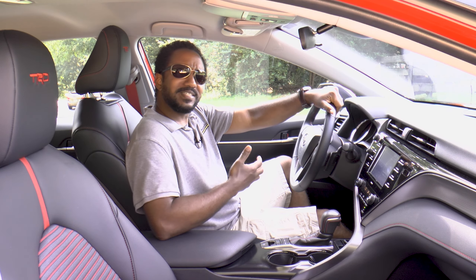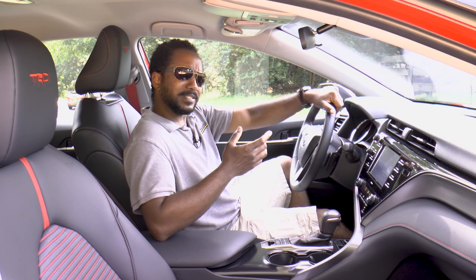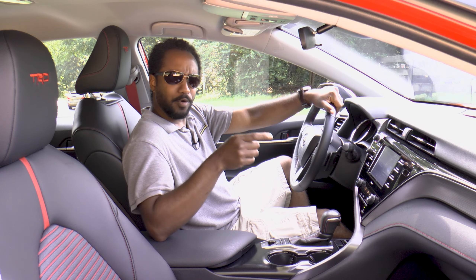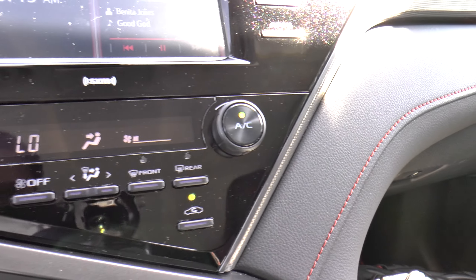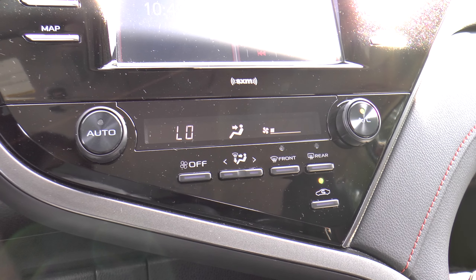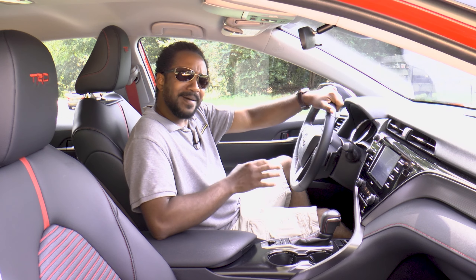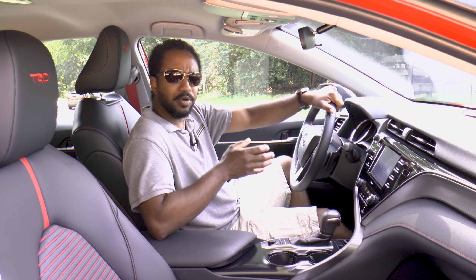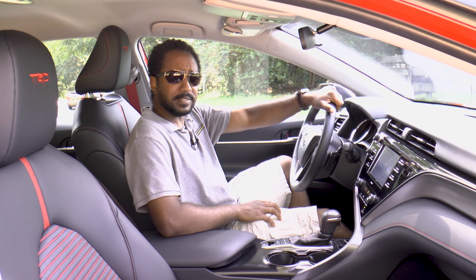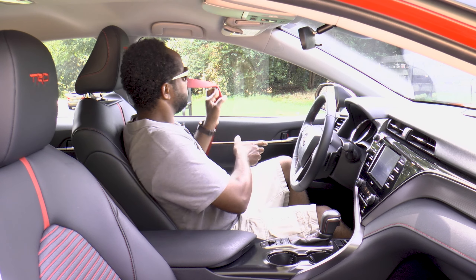The price of this Camry isn't affordable for no reason though — there are quite a few features missing. No dual zone climate control, no heated or cooled seats, no wireless charging. But I'm not mad at that, because you do get the sportier TRD goodies at a much more reasonable price. So let's see how those work.